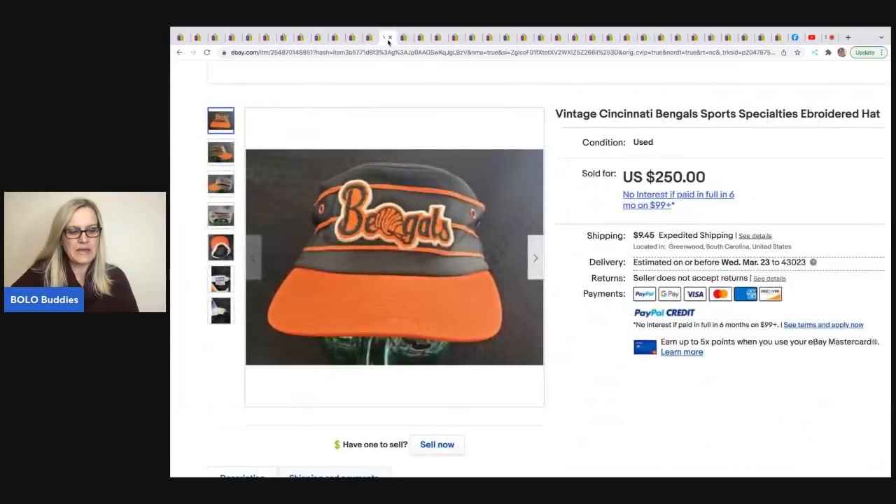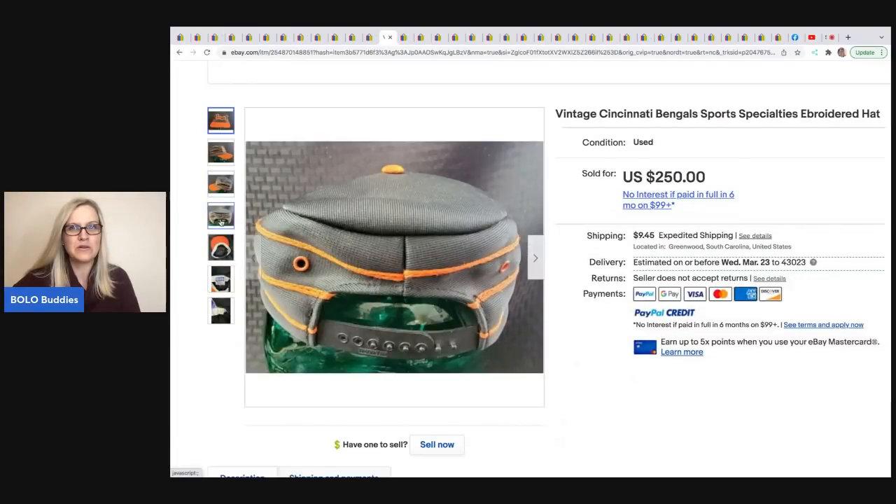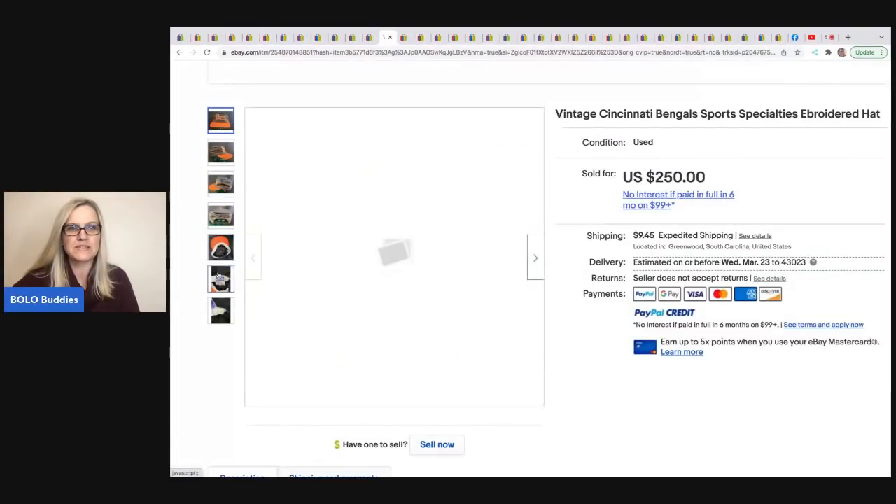The next item that sold is this Bengals hat. He got it at the Goodwill for $1 and it sat for over a year. When they went to the Super Bowl, he sold it for $250 plus shipping. Sometimes if you're patient, timing is everything.